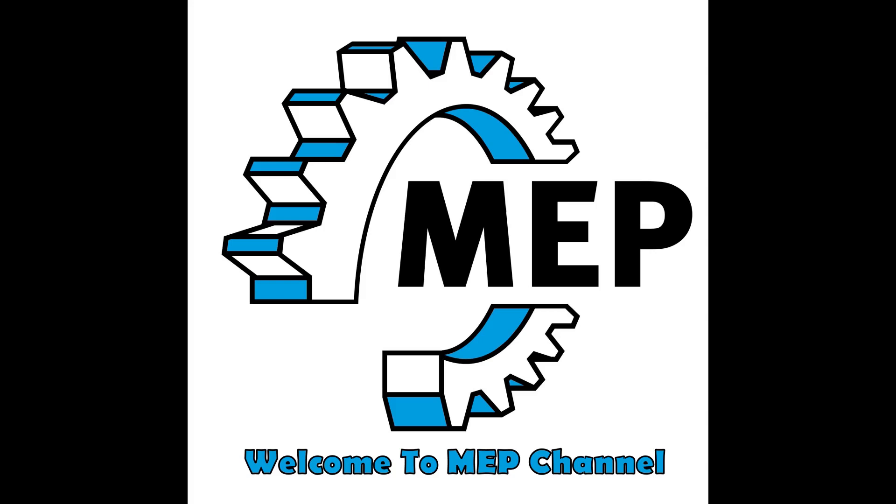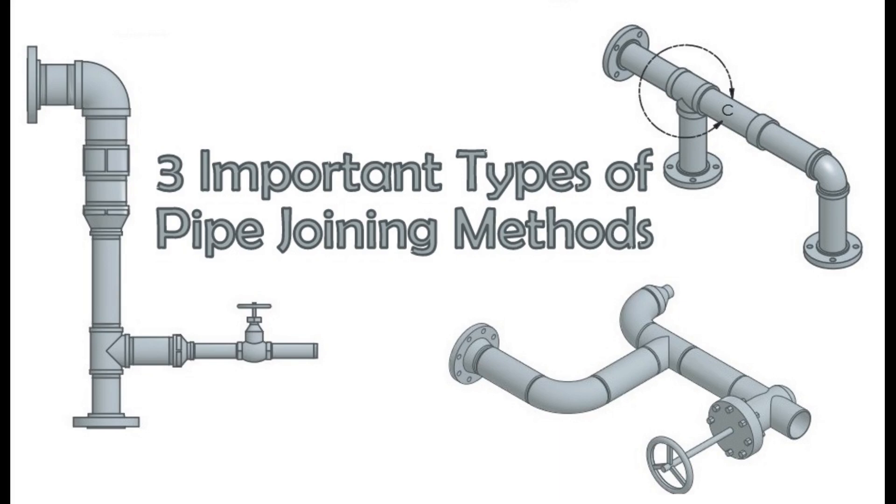Hello guys! Welcome to MEP Techniques channel. In this video, we are going to learn about 3 important types of pipe joining methods.